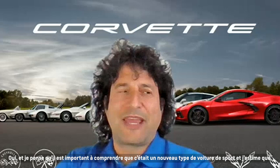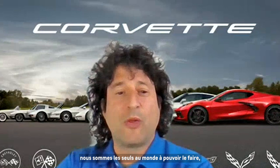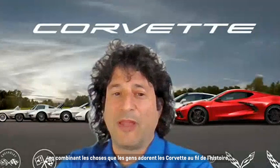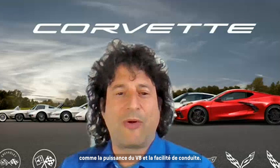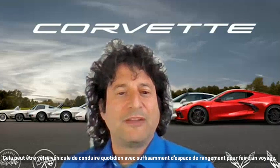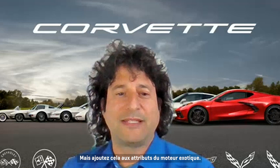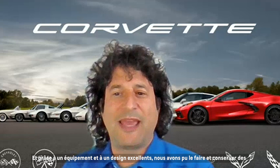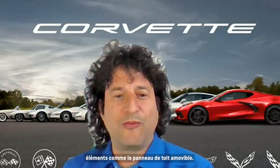This was a new type of sports car that I feel only we are able to do, by combining the things that people love about Corvettes over history — the V8 power, how easy they are to drive, you can use it as your daily driver, and there's enough storage space to take on a trip — but add that to the exotic mid-engine attributes.